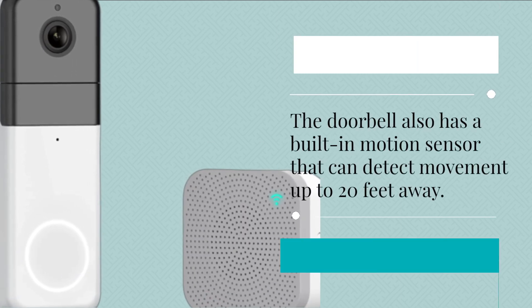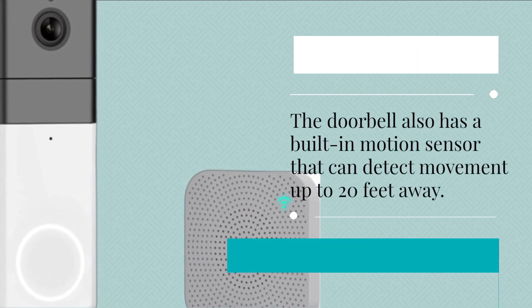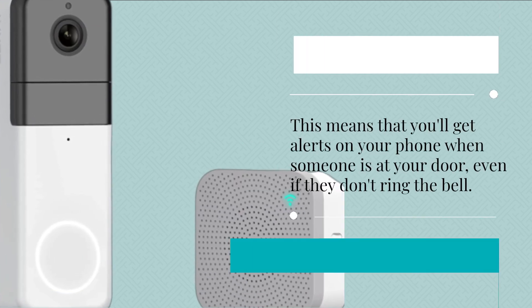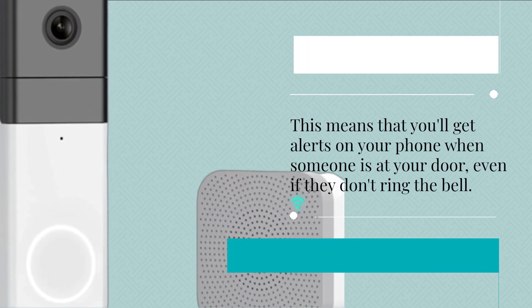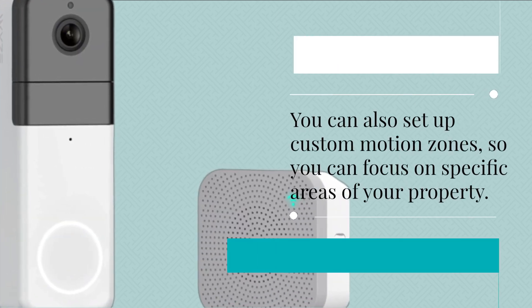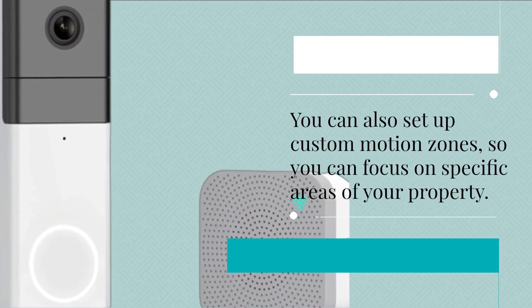The doorbell also has a built-in motion sensor that can detect movement up to 20 feet away. This means that you'll get alerts on your phone when someone is at your door, even if they don't ring the bell. You can also set up custom motion zones, so you can focus on specific areas of your property.